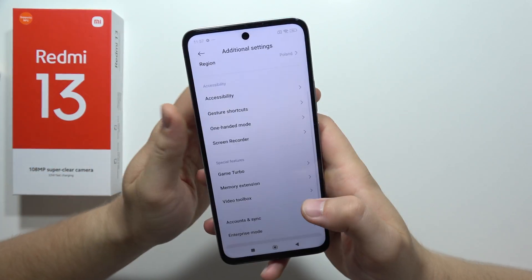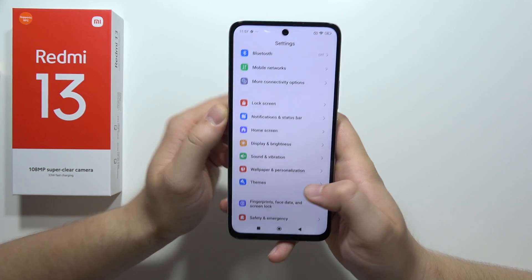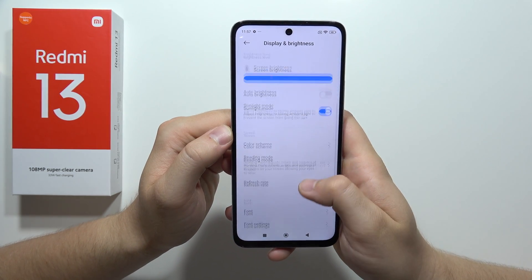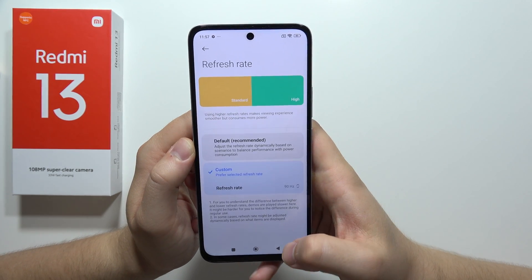Now, we have to navigate into another function available right here — the display and the brightness, specifically the 90 Hz refresh rate. You will get smoother animation and smoother operation on your smartphone.